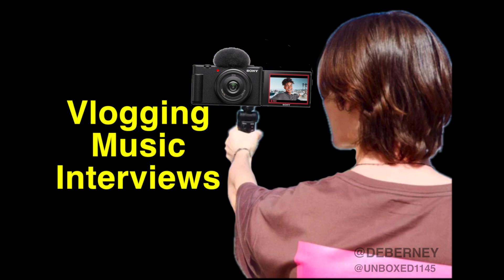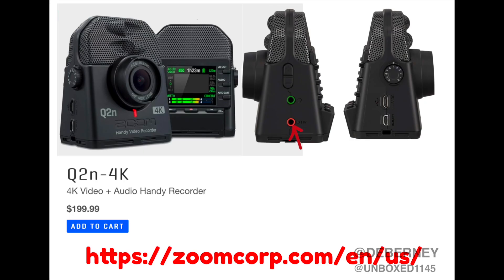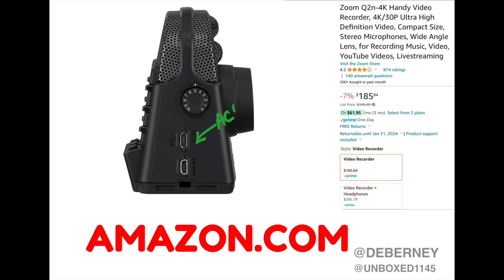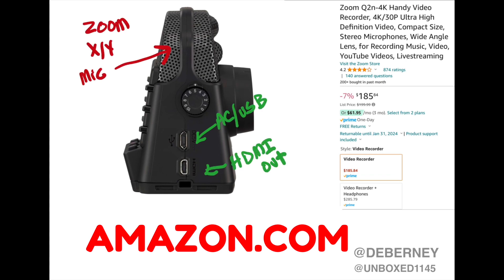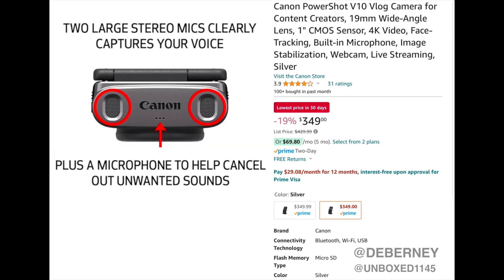The first group we're going to look at is vlogging, music, look-at-me play, and interviews. The top camera I would recommend in this area is the Zoom Q2N4K. It has great sound — the better your lighting situation, the better the video is going to be. The second camera in this area is the Canon PowerShot V10 for vlogging. The sound is going to be more important than the video, and you're going to have great sound on both of these cameras.